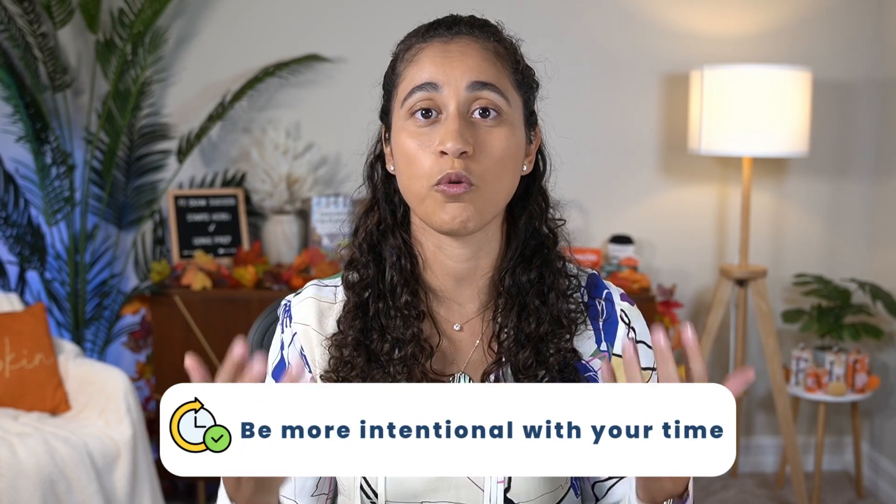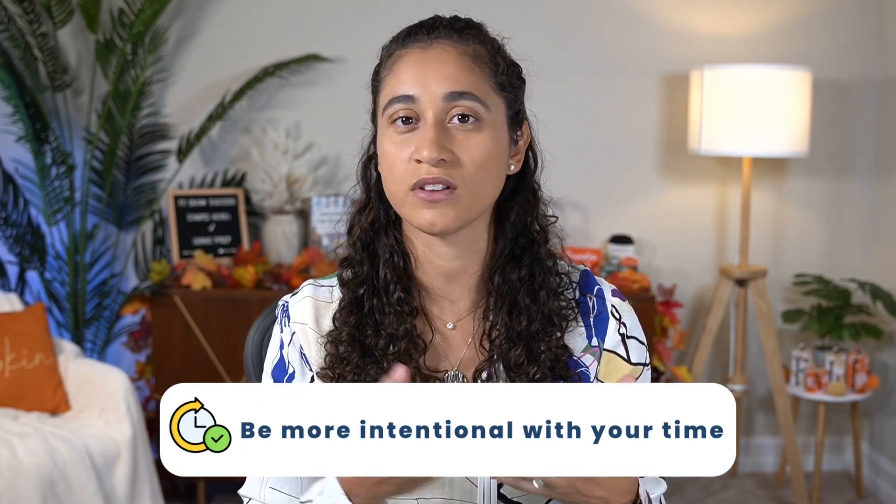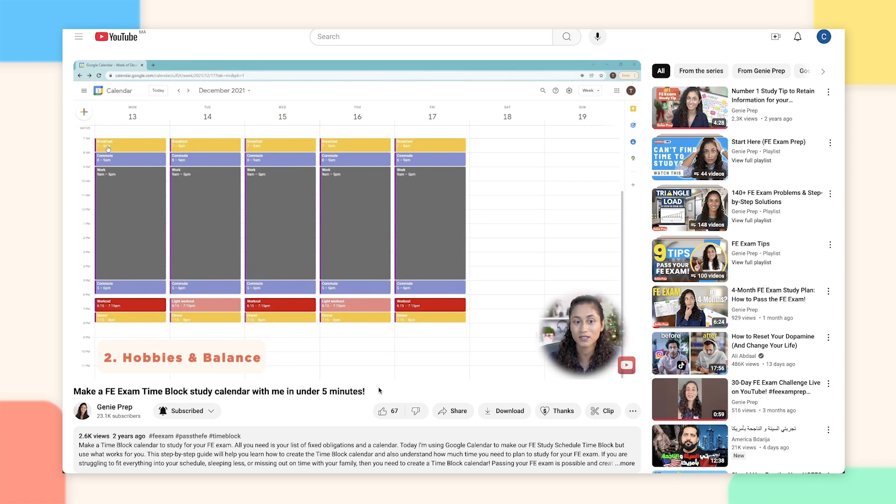Now, if you have a family, you can work out and prepare dinner together. I've had students who've done that, and this helps you balance family time with your routine. Basically, the idea is that you are being more intentional with your time. You're not going to waste a lot of time on social media or other things because you've blocked out every slot on your calendar.